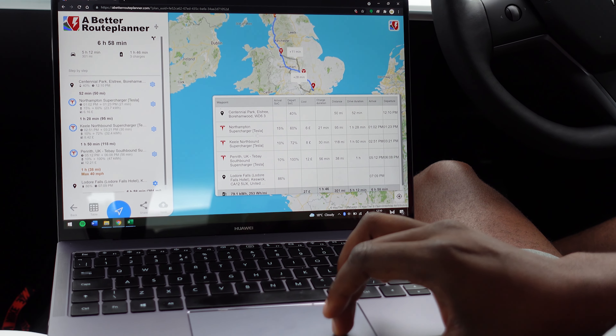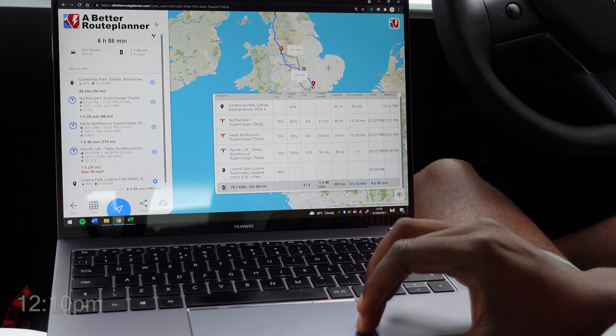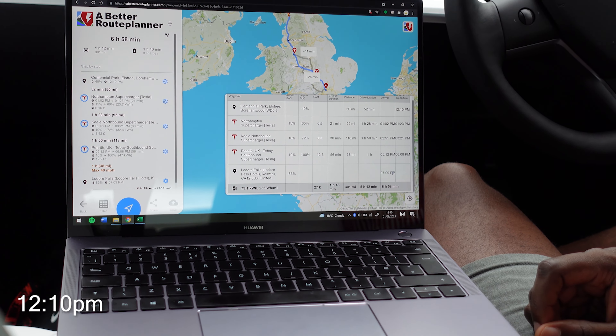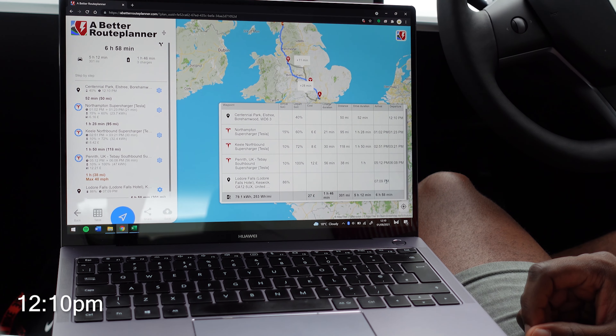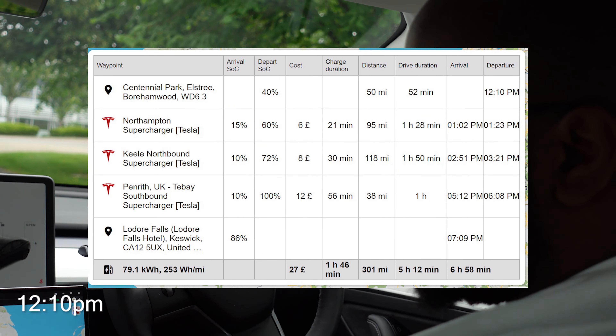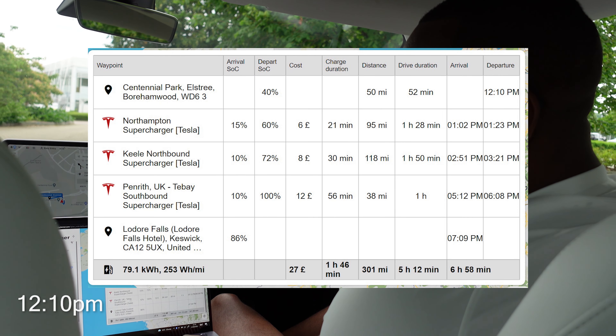So as you can see, if we left right now at 12:10, we should be arriving at 7:09 PM with three stops along the way — Northampton, Keele, and then Penrith as well. Let's see how it goes!